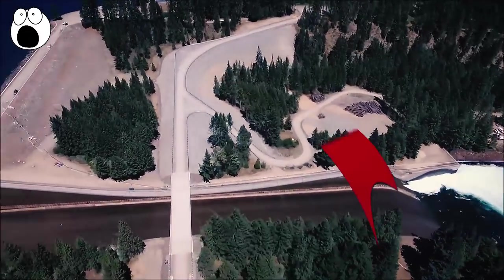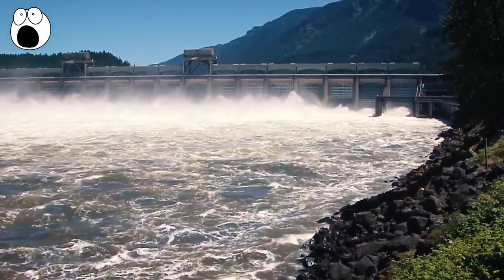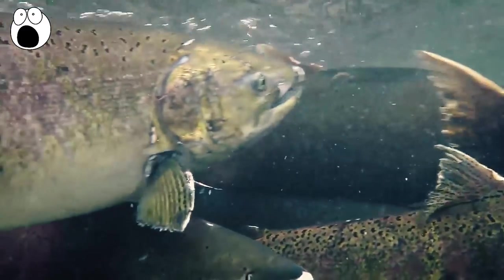There are many reasons why you might need to move fish from one stretch of water to another. For example, sometimes hydropower dams are stuck in the middle of the route of migratory fish, such as salmon.